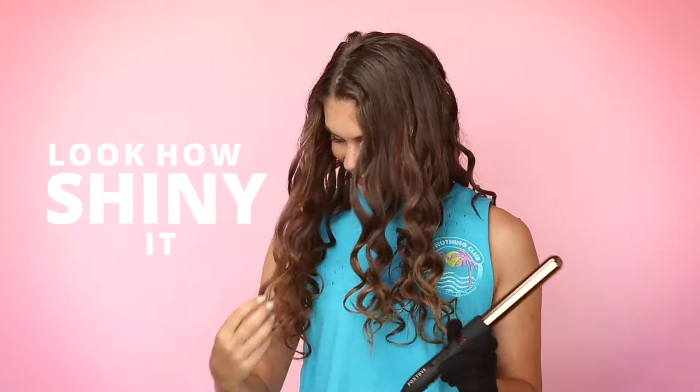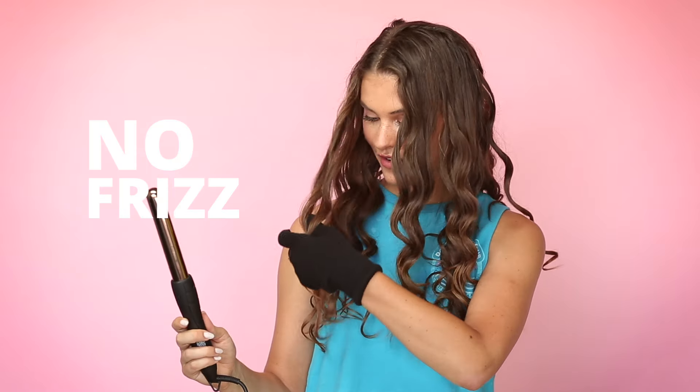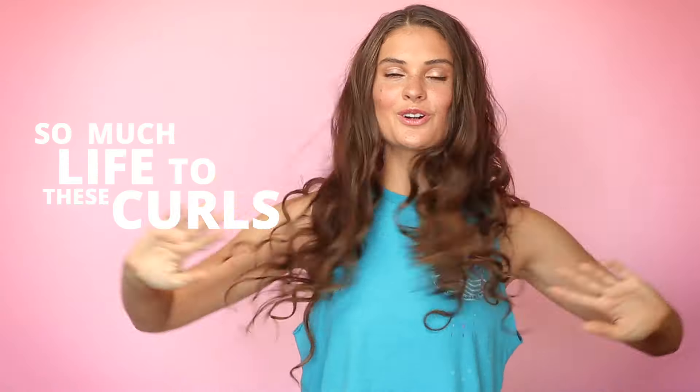I am obsessed with this. This is amazing, this is incredible. Look at how shiny it is — it made my hair so soft and bouncy. The texture is amazing. There's no frizz. This wand is amazing. There's so much life to the curls too — they don't just fall flat. It doesn't have that dry feeling to it; it actually feels really smooth. That was so easy. I've never done anything that easy before. My hair feels so soft. I feel like these curls are actually gonna stay for once. I love it. But let's put it to the test.